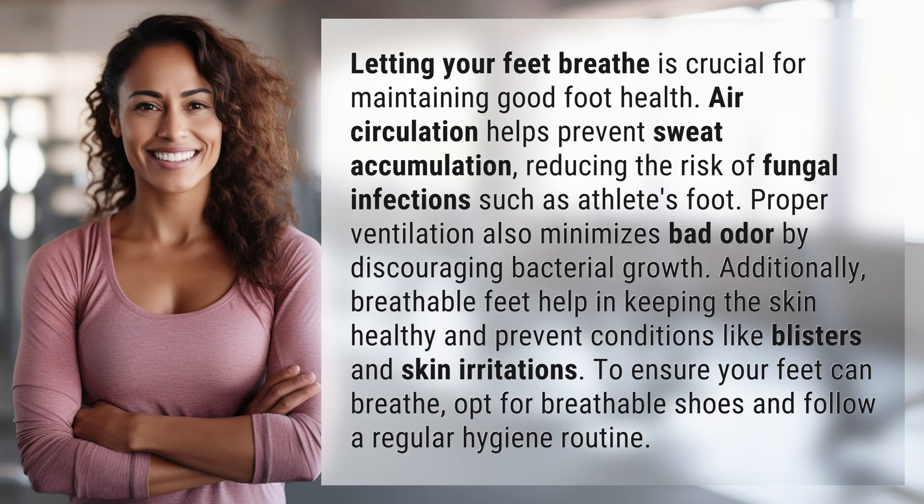Letting your feet breathe is crucial for maintaining good foot health. Air circulation helps prevent sweat accumulation, reducing the risk of fungal infections such as athlete's foot. Proper ventilation also minimizes bad odor by discouraging bacterial growth.